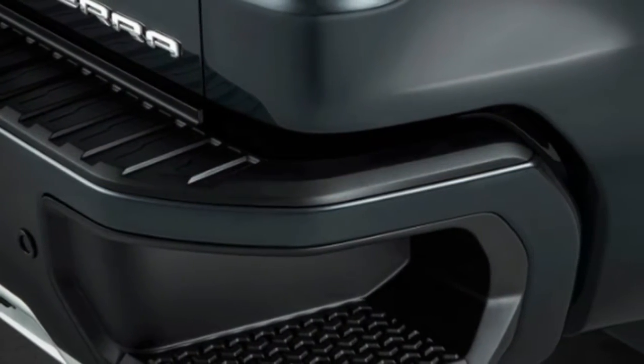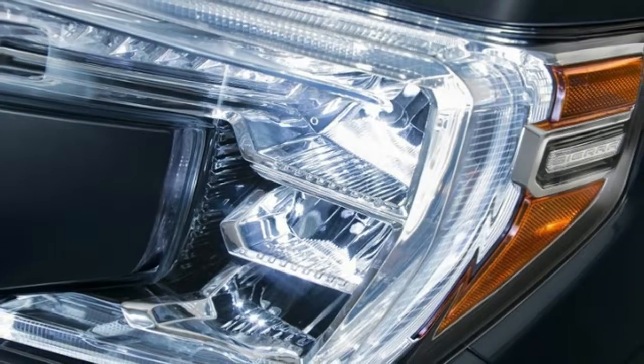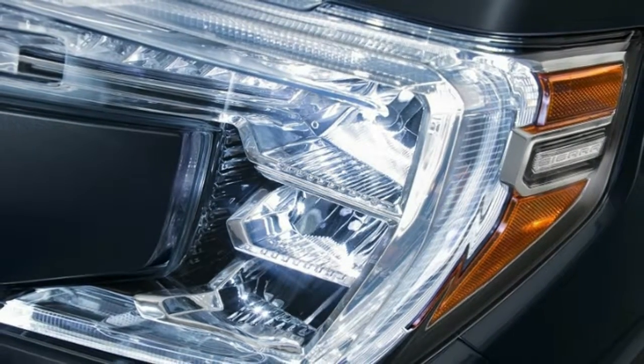The Multi-Pro tailgate can be used to extend the bed, drop to allow easier access, provide a work surface, or be used as a step to access the bed. You can see how it works in the video below.